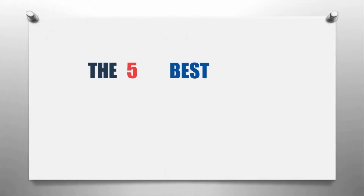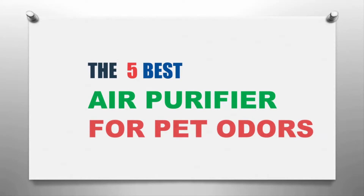Our Home presents the five best air purifiers for pet odors. Let's get started with the list.